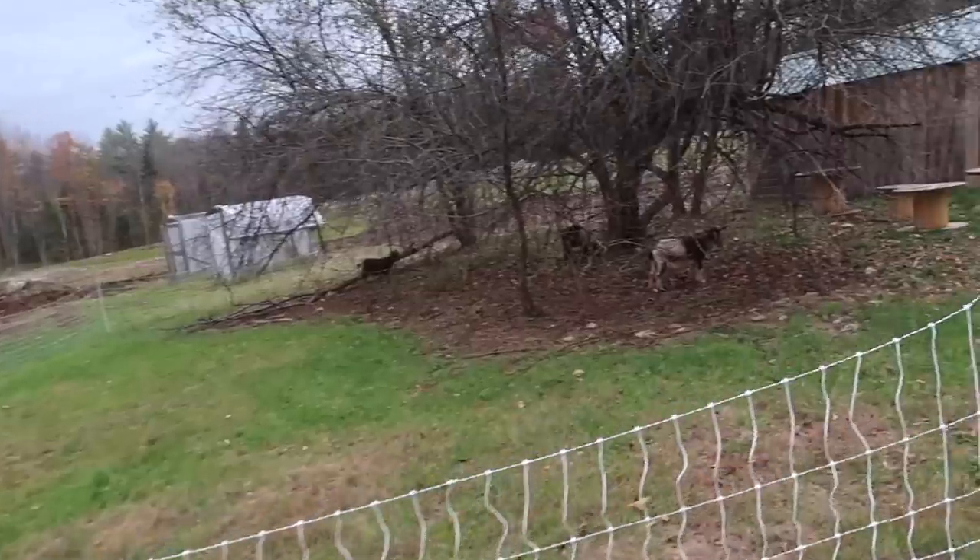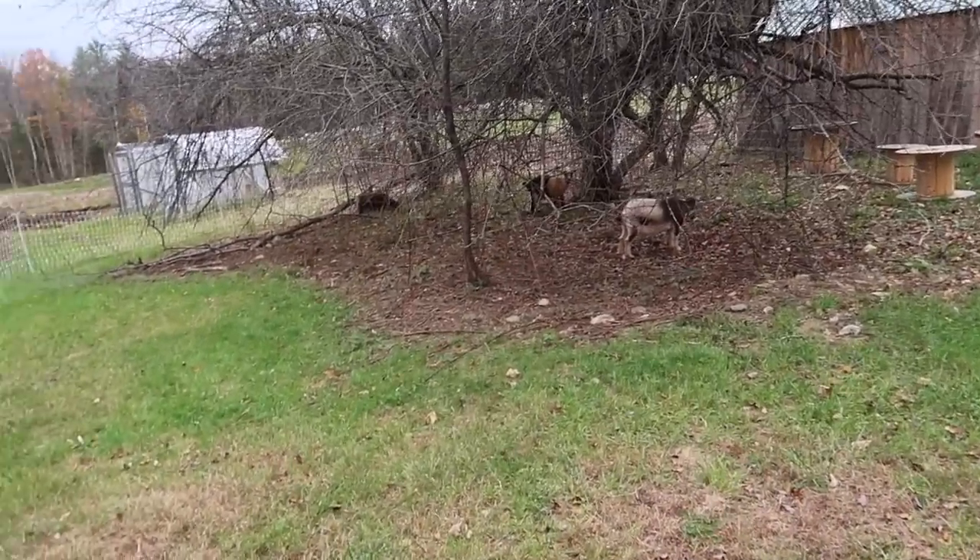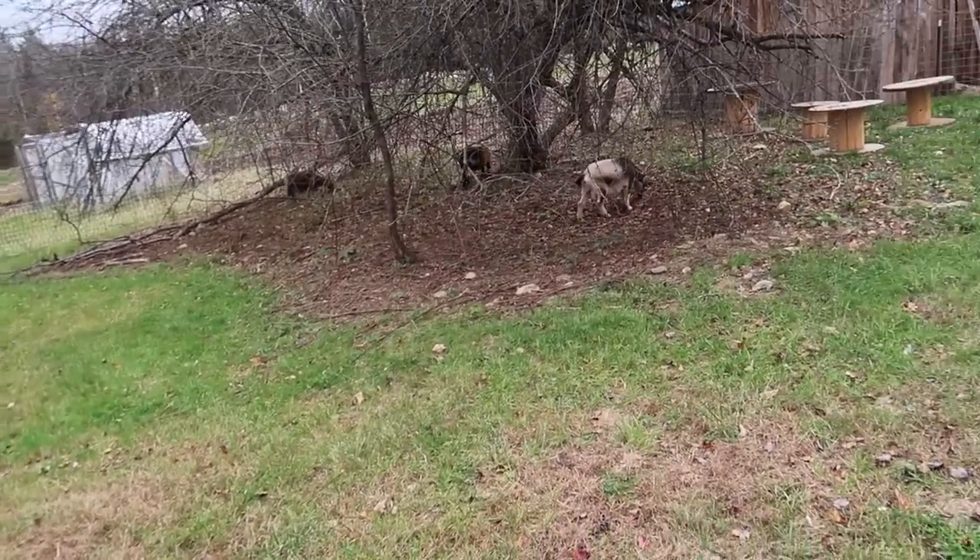The goats are still searching for apples, finding them here and there. Gina and Olivia took Figaro to the vet this morning — he doesn't do good in the cat carrier and he doesn't do good at the vet's, so I bet they're gonna have a story or two when they get back.